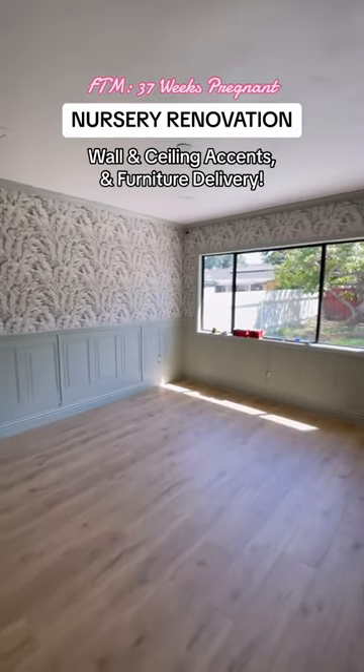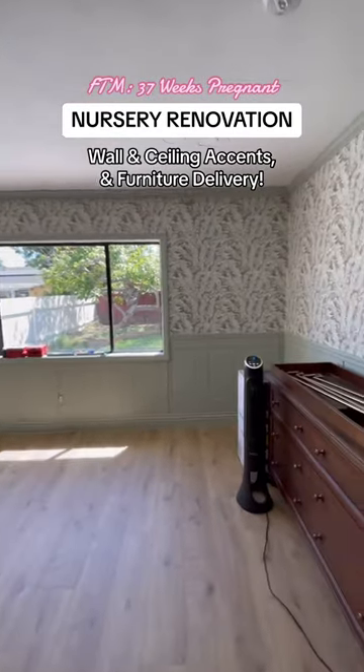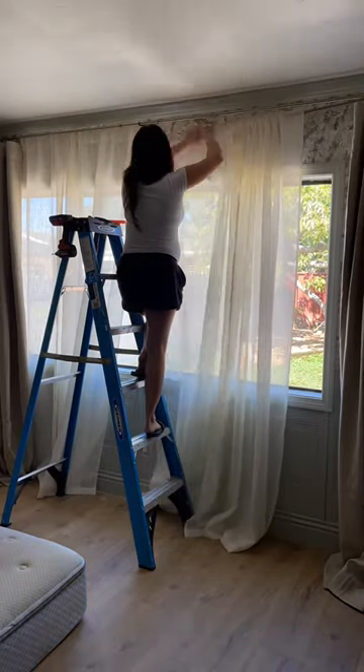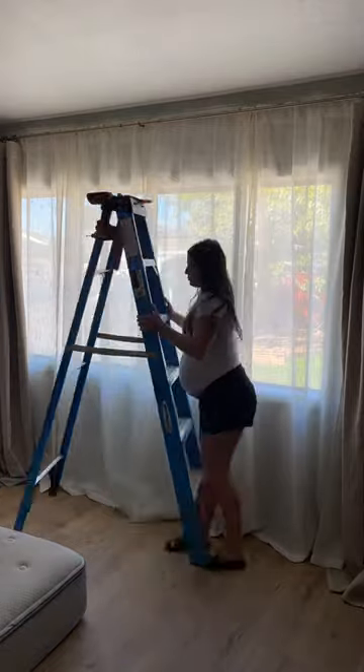Back again to get this nursery all finished up because I am 37 weeks pregnant and baby's gonna be here any week. Now that the walls were all finished, we hung the window treatments and I decided to go with a double rod so that we can have a light filtering layer and a blackout layer.